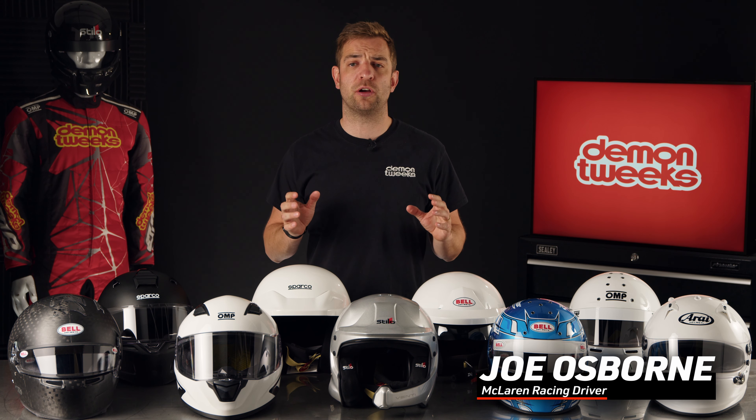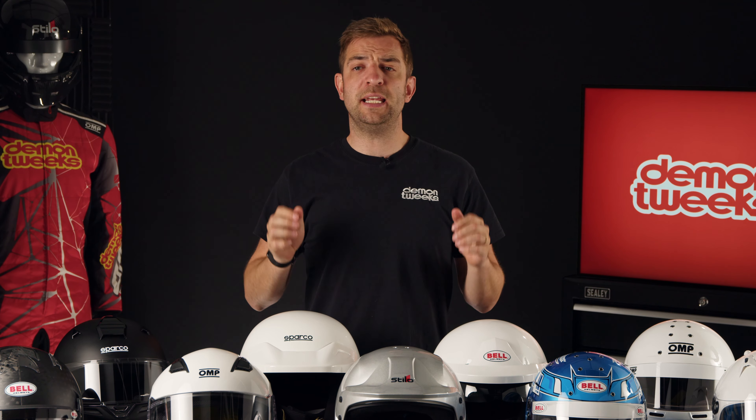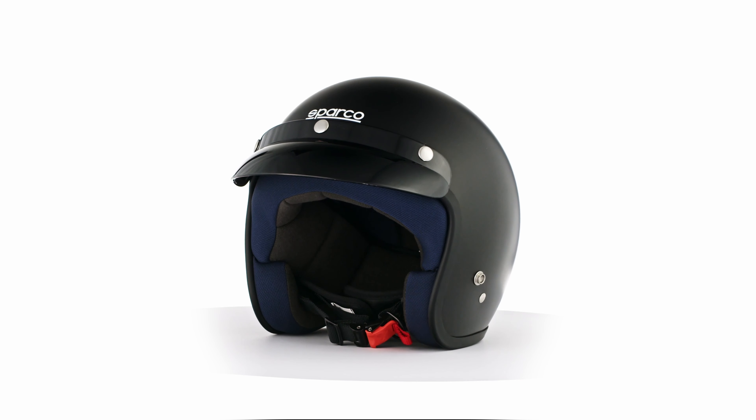Welcome to Daemon Tweaks. Here at Daemon Tweaks, we pride ourselves in carrying the world's largest stock of helmets from the most recognized brands in the industry.